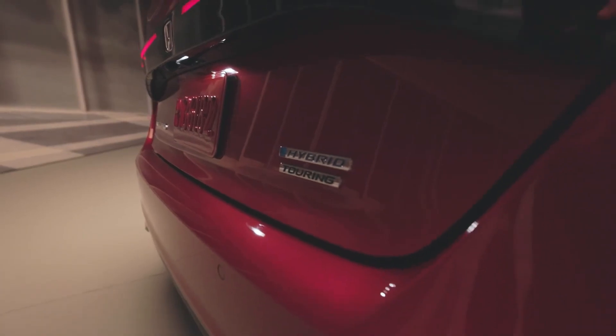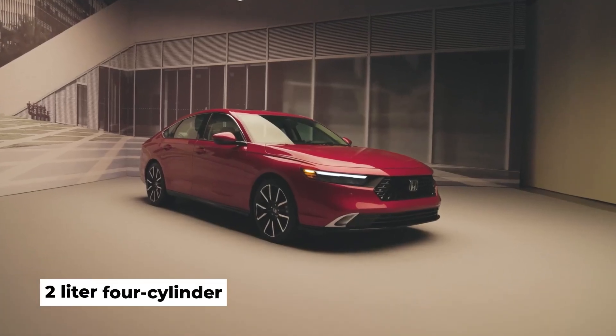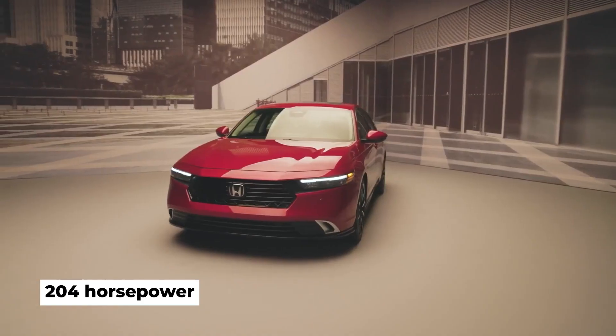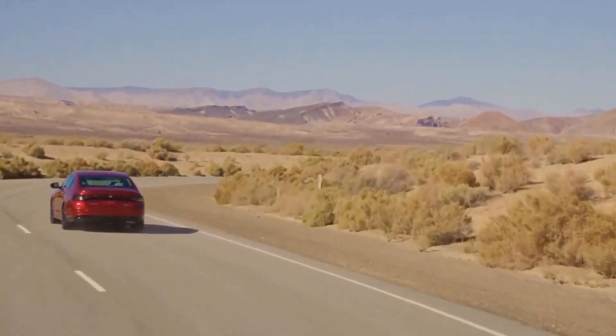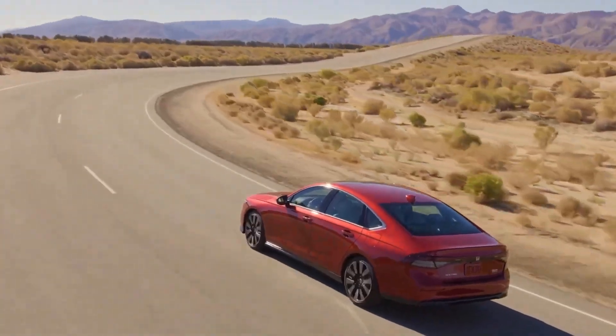The hybrid powertrain takes a more prominent position in the lineup. It consists of a two-liter four-cylinder and two electric motors that combine for 204 horsepower, and it's the only powertrain offered on Sport, EXL, Sport L, and Touring models. It too works through a CVT, and no manual transmission will be offered in this Accord generation.